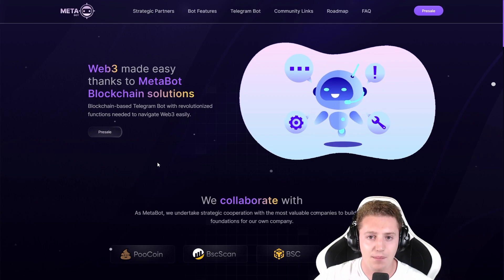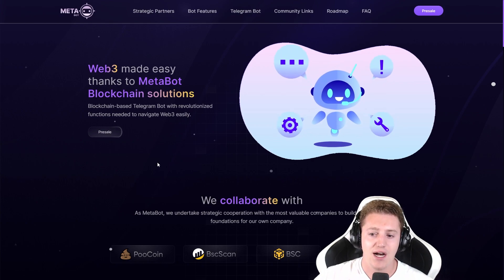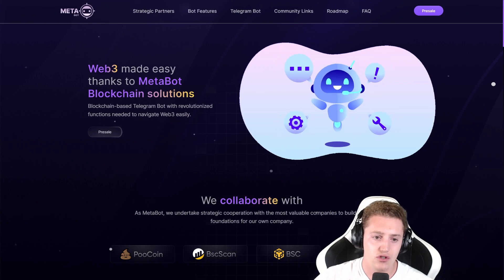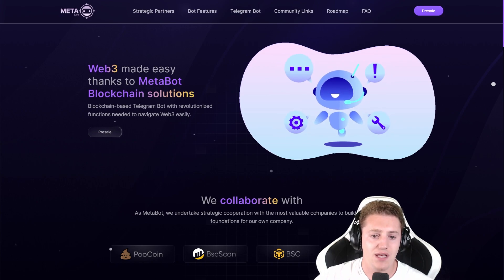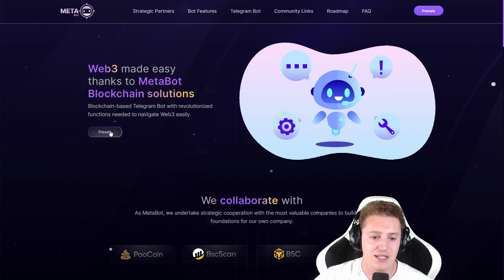Today we're going to be checking out MetaBot. It's a really interesting project that combines a bot with blockchain solutions. So Web3 made easy thanks to MetaBot blockchain solutions — a blockchain-based Telegram bot with revolutionized functions needed to navigate Web3 easily.